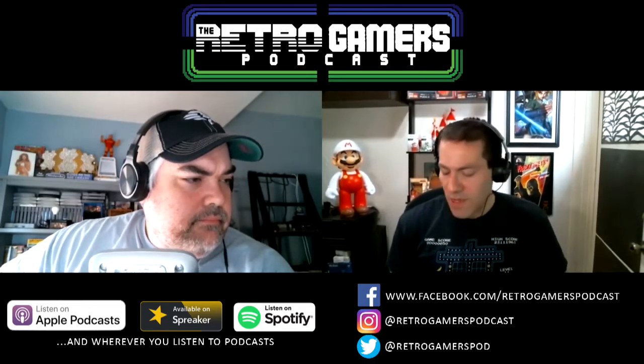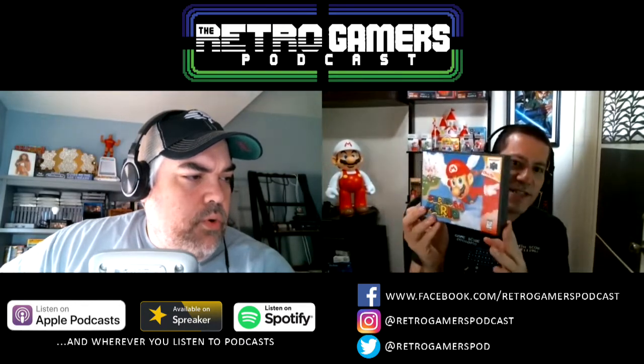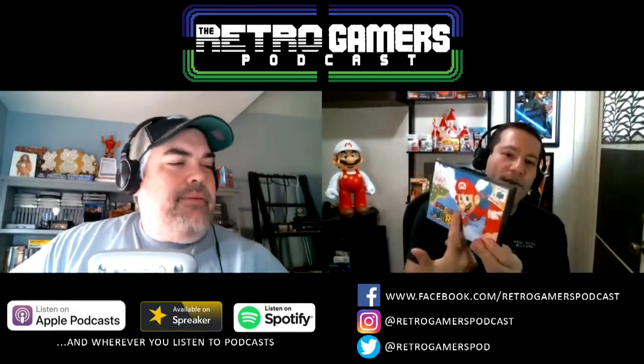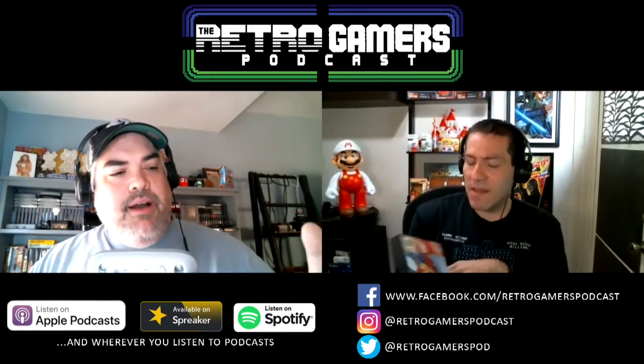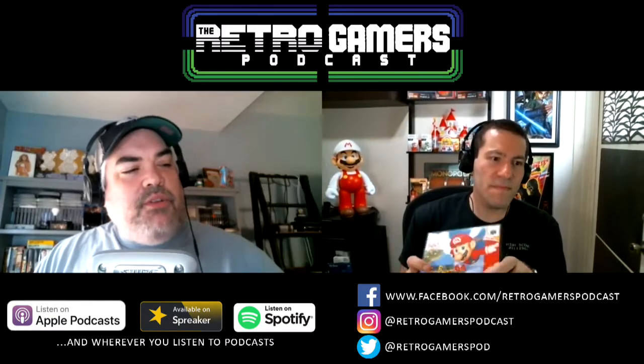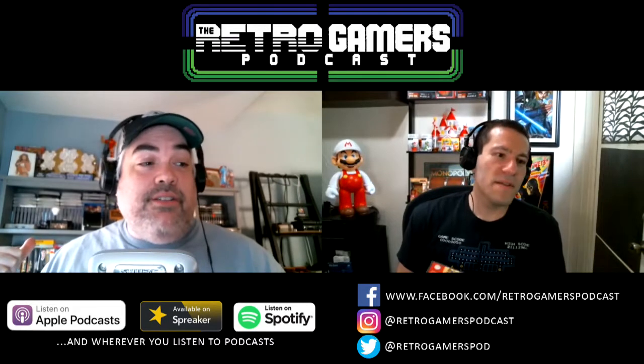I'm only going to show two, but first off I'm going to show the iconic Super Mario 64. We're looking at it right now on YouTube — you can check it out at Retro Gamers Podcast. I want to know your reaction when you saw that laser-printed cover, because when I first saw it on the Genesis carts it blew my mind.